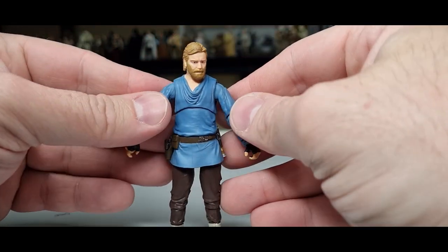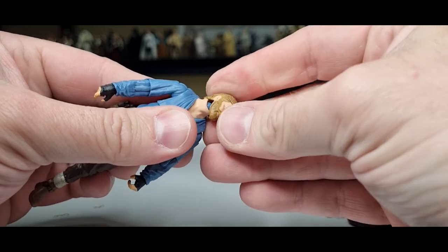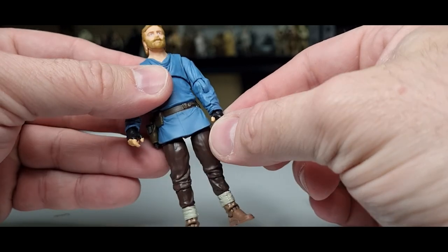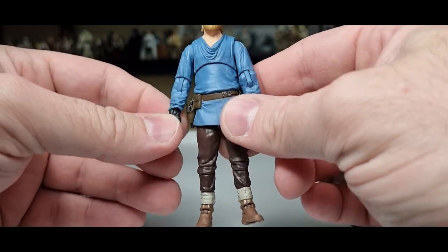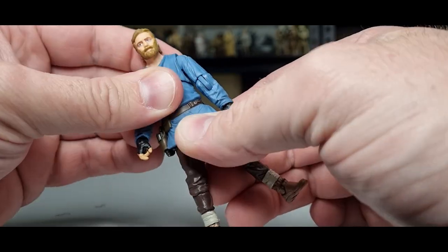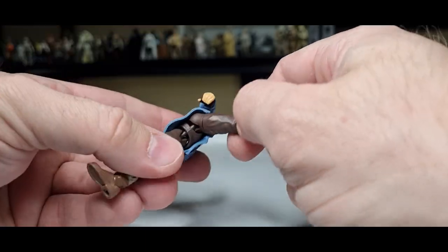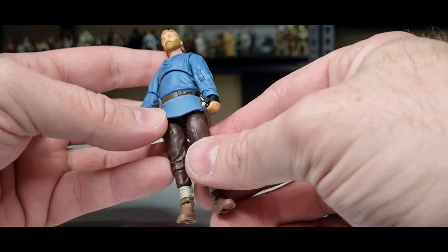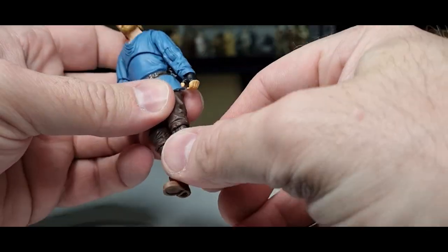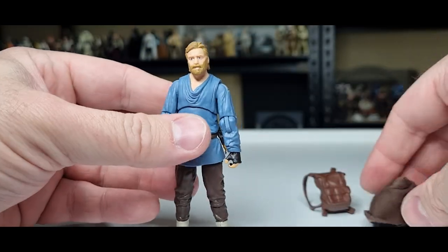He looks pretty good. Articulation-wise, he's got a double ball joint in the head and neck, ball hinges in the shoulders, ball hinges in the elbows, ball hinges in the wrists — up and down on both left and right. We have an upper torso joint, though there's no swivel — just locked in one place above the belt. We do have ball and socket hips, swivels at the thighs, a ball hinge on the knees, ball hinge at the ankles, and a rocker in the foot. Good articulation overall.